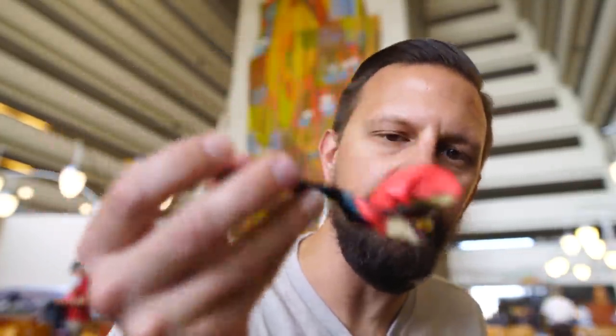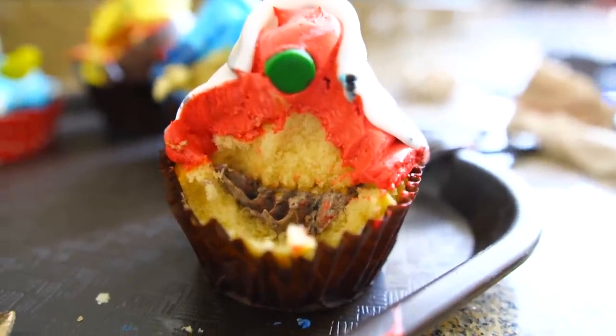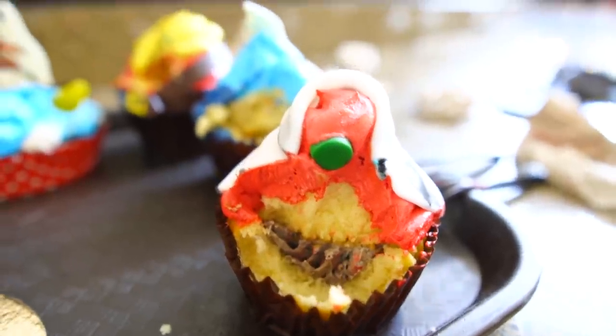The Cruella de Vil vanilla cupcake with cookies and cream filling — let's try it. I got some cookies and cream in there. The cookies and cream is good, but that darn red frosting... I wish I understood why red frosting tastes so bad. Any bakers out there who know why red frosting is terrible, leave us a comment down below. The rest of it is good. Looking at the cross section — same idea as the others where they took the inside out, filled it with cookies and cream, put the inside back on top, and added a little frosting.